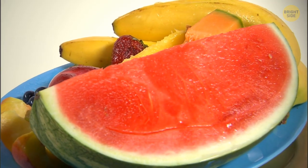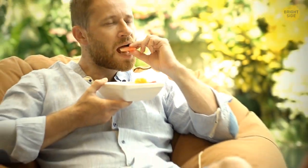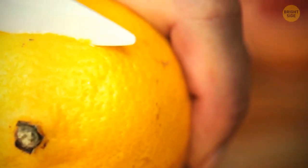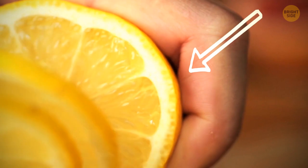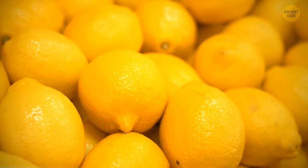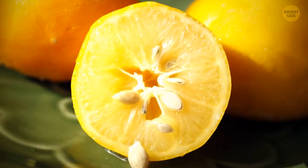Seedless fruits are a commercial success, as no one likes to deal with pesky seeds when they're eating. But how does a plant grow if it doesn't have seeds? Most seedless fruits you see in the supermarket aren't natural — scientists grow them in the lab, developed from plants whose fruits normally contain a large number of big seeds.